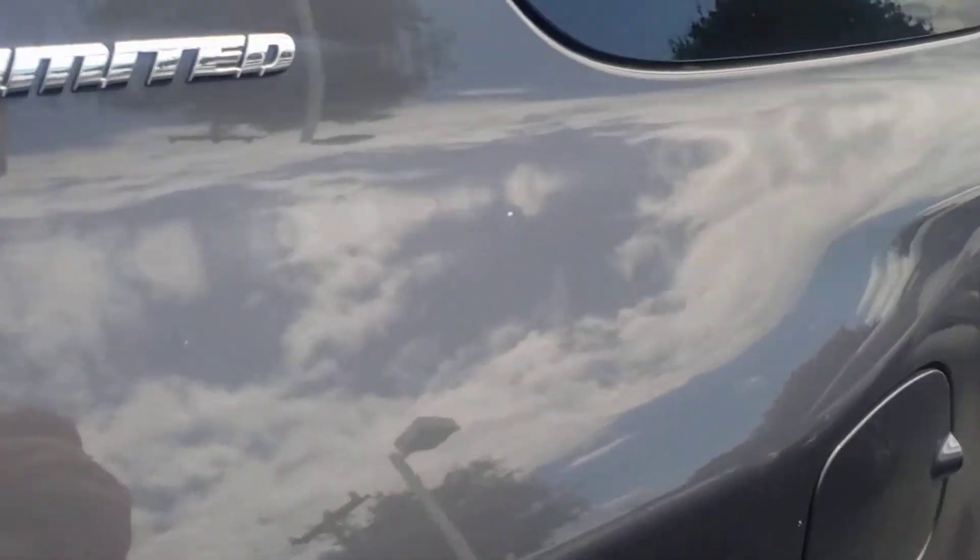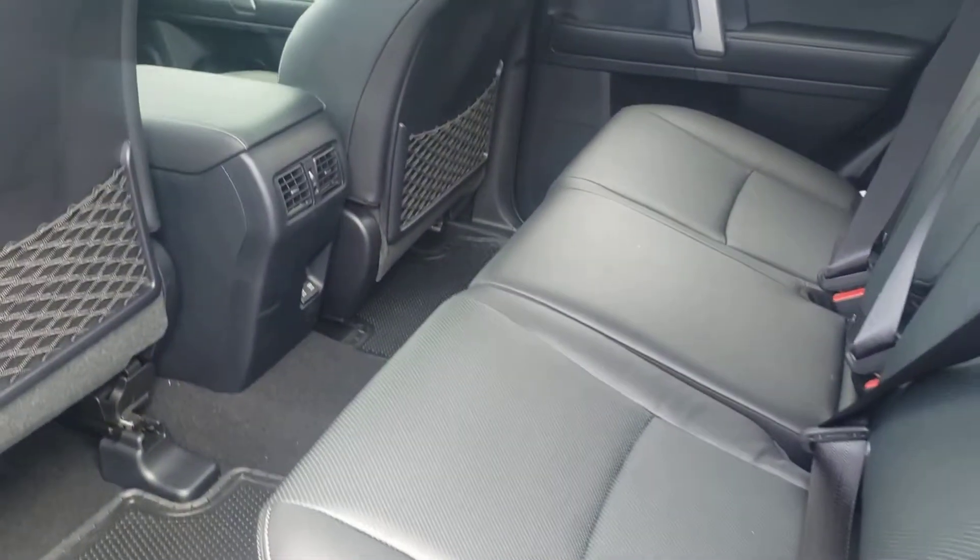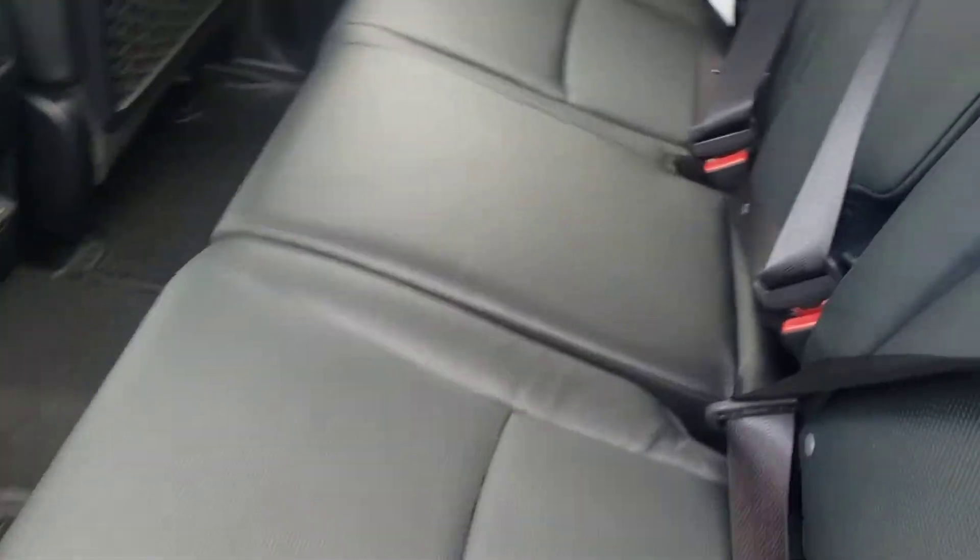I'll show you the back right here. This right here is going to have your regular slide-out tray.